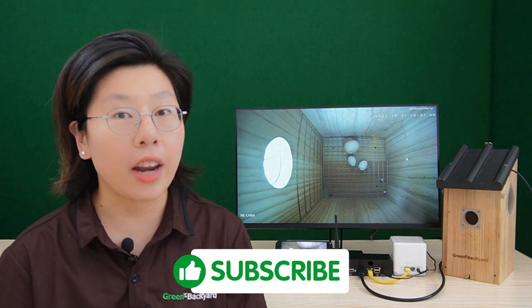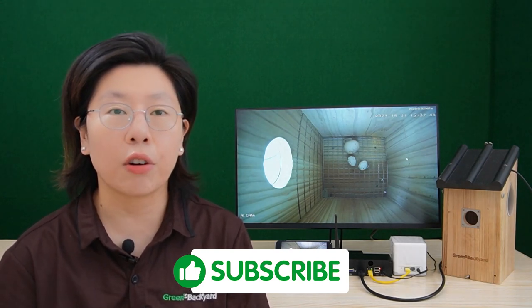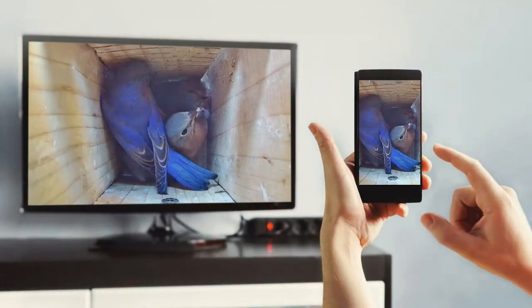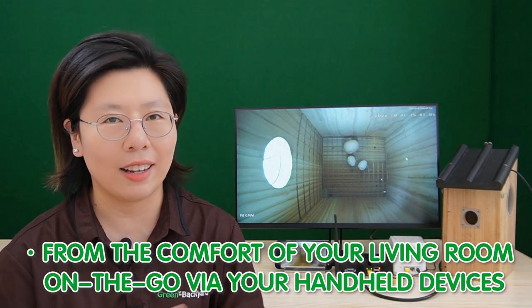For bird enthusiasts and nature lovers, bird box cameras are not just gadgets — they are portals to a realm where the melodious tones of birds harmonize with the beauty of nature. Imagine the joy of observing bird activities not only on your television screen but also on your smartphone at the same time. This bird box camera offers the unique convenience of dual viewing, allowing you to enjoy the avian spectacle from the comfort of your living room or on-the-go using your handheld devices, transforming your birdwatching experience into a captivating visual spectacle.